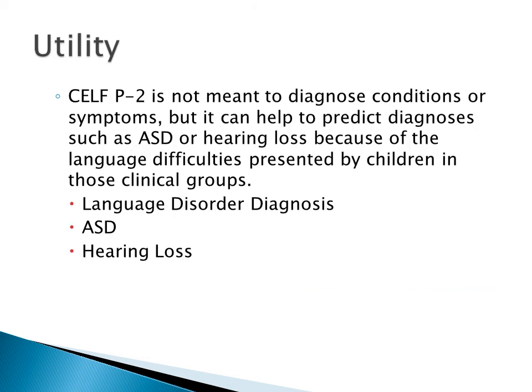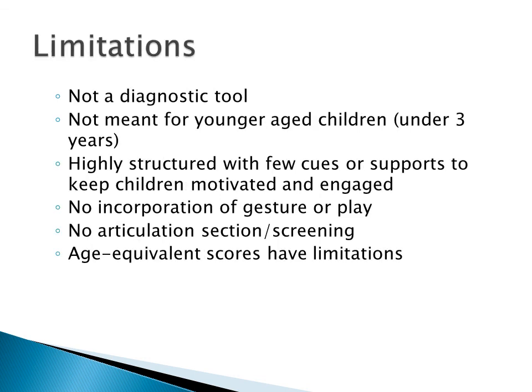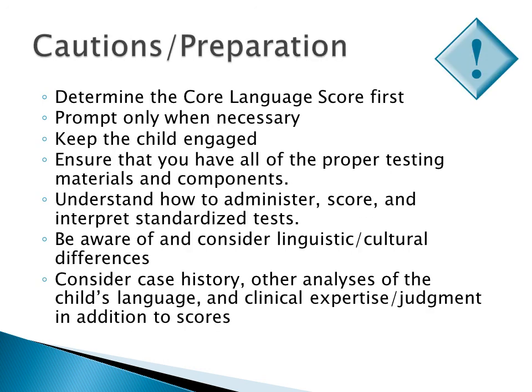CELF-P2 is not meant to diagnose conditions or symptoms, but it can help predict diagnoses such as ASD or hearing loss because of the language difficulties presented by children in those clinical groups. CELF-P2 is not a diagnostic tool. It is highly structured with few cues or supports to keep children motivated. There is no incorporation of gesture or play, and there is no articulation section or screening. When administering CELF-P2, be cautious to determine the core language score first, prompt only when necessary, and do not reveal any part of the answer. Keep the child engaged by taking breaks, reinforcing responses, repeating questions, and maintaining an exciting environment. Be aware of linguistic and cultural differences, such as communication style and familiarity with subjects, and consider the case history, other analyses of the child's language, and clinical judgment in addition to scores.